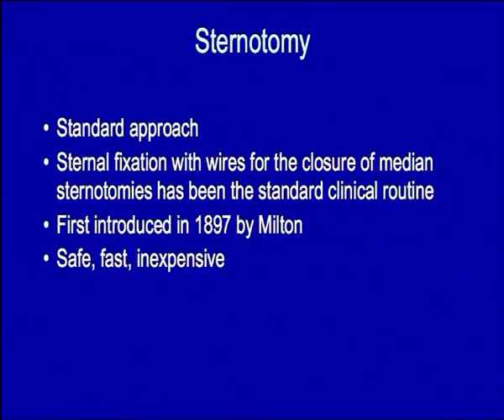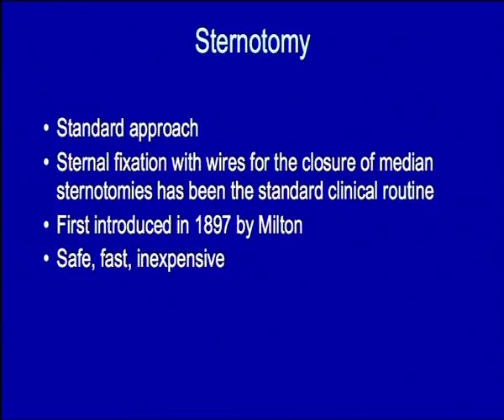Sternotomy is established as the standard approach to the heart. For years now, we've been fixing the sternum with wires. The first sternotomy was described in 1897 by Milton, but it didn't really become more popularly used until around 1957. We've established that the approach is fast, safe and inexpensive.